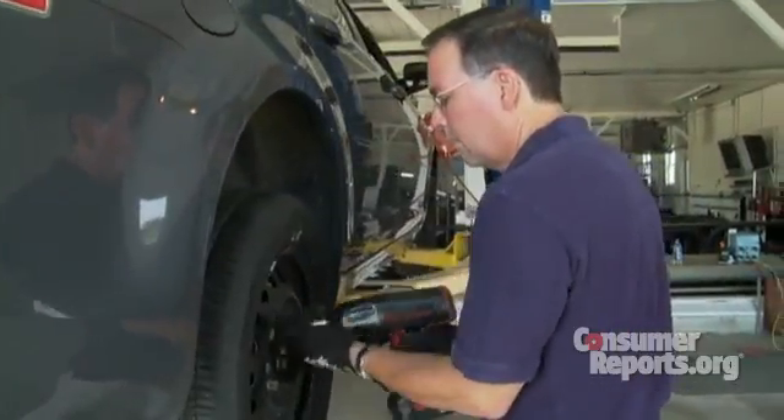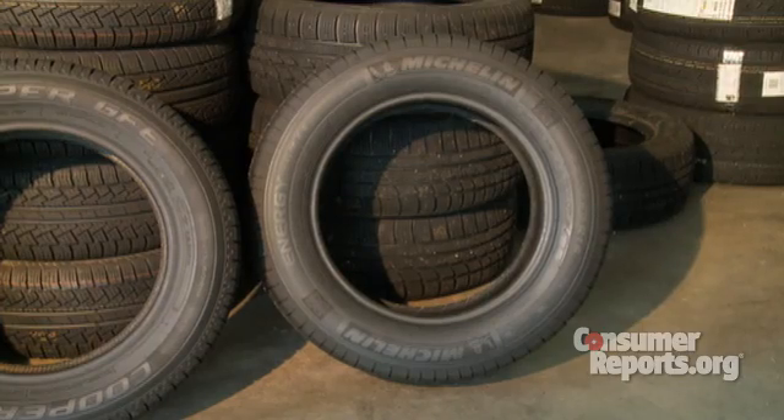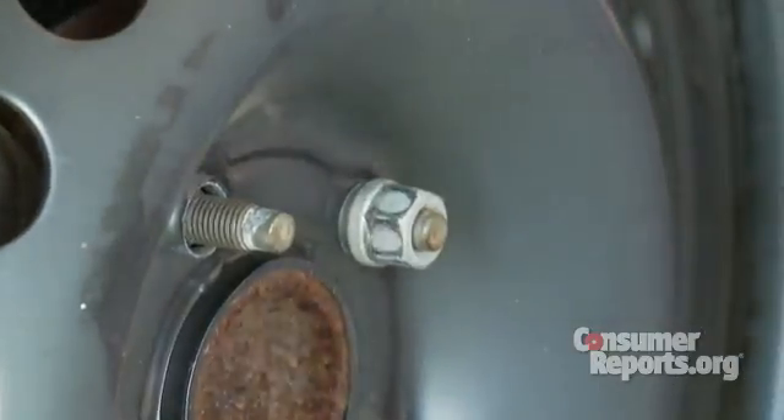Consumer Reports tested two all-season tires with low rolling resistance: the Michelin Energy Saver AS and the Cooper GFE. Both of these tires are more fuel efficient, but the Michelin was the best. It could potentially save you up to three miles per gallon on the highway, and that could save you about $100 per year.